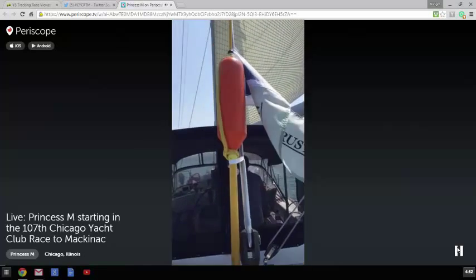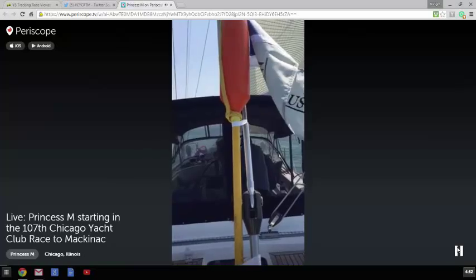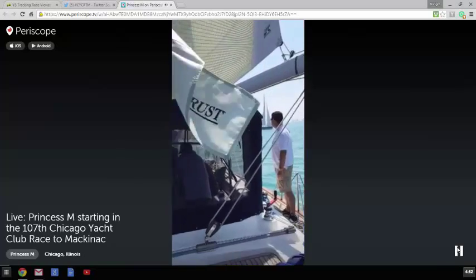This is Prince Chaliff. I'm the tactician and social media guy for Princess M, and we are ten minutes out from our start.